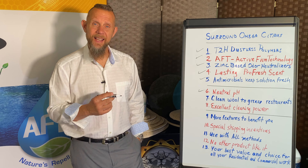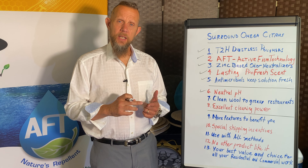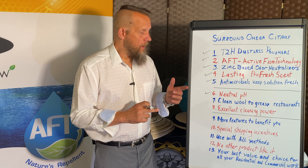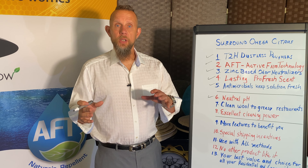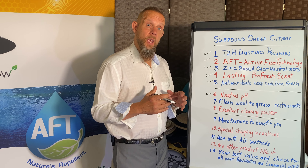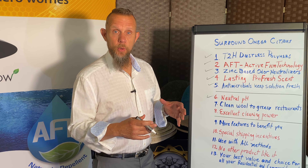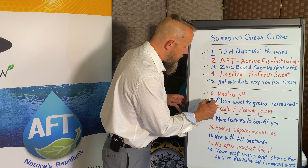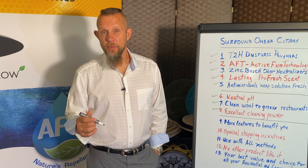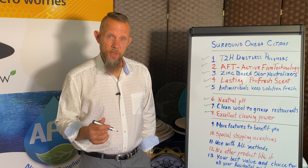Omega Citrus has a neutral pH, which is important for several reasons. It's safer on many fibers — you can use it on wool, textiles, upholstery, and carpets, anything that can be wet cleaned. From wool to a greasy restaurant, this one product covers it all, whether hot water extraction, CRB, or low moisture. It makes your van lineup simpler, is easier for your techs, and reduces the number of products you need to reorder. Despite the neutral pH, don't underestimate the cleaning power — there's a variety of detergents, emulsifiers, surfactants, and multiple solvents along with the AFT and T2H polymers.